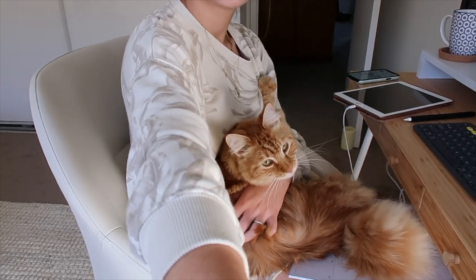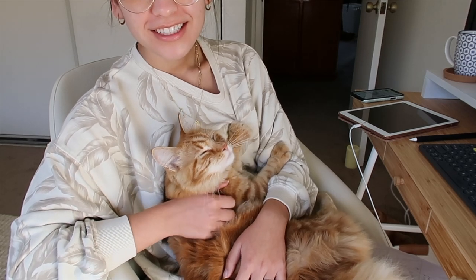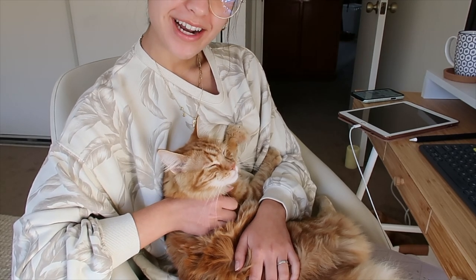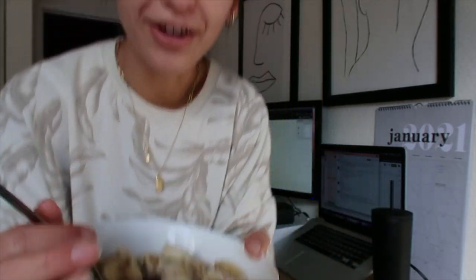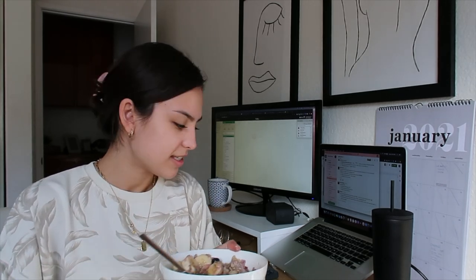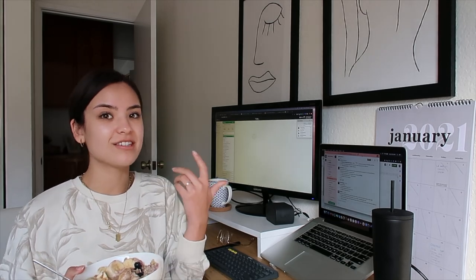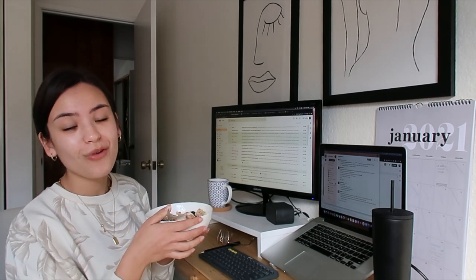This is also a big part of my work day — this is Chatter. He's very clingy in the mornings. I just made some yummy oatmeal. Honestly, it doesn't even really sound good when you eat the same thing all the time, but it's just such an easy breakfast. I also have my daily vitamin. My realistic day in life is that I sit at my desk all day and eat breakfast while I do work.